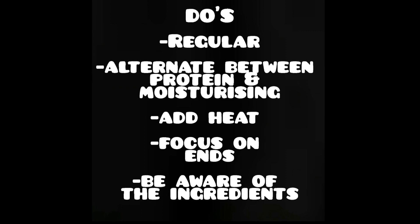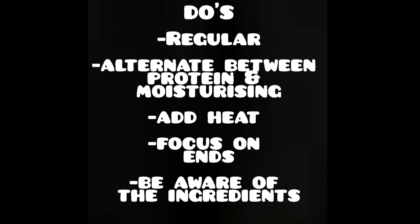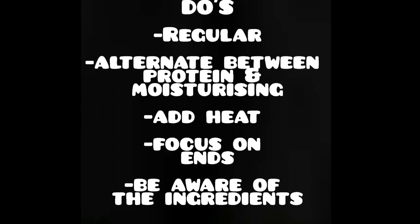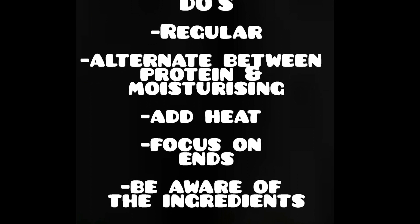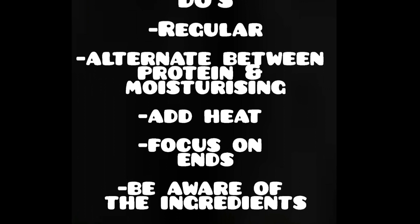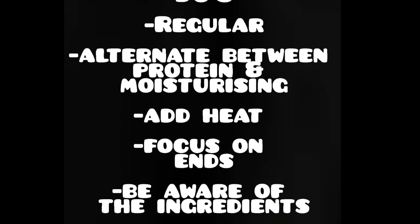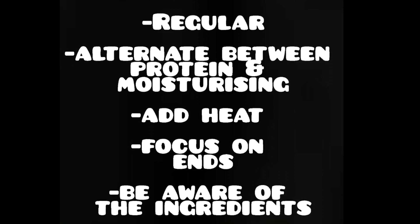A few rules regarding deep conditioning: you want to do it regularly — personally, I do it with every wash day. You alternate between protein and moisturizing deep conditioners. Add heat, either by going under a hooded dryer or by means of a bonnet, as this increases the impact of the deep conditioner. Focus on the ends, as these are the oldest parts of your hair and are more fragile. And be aware of the ingredients, since some people's hair is sensitive to certain ingredients, so know what your hair likes.